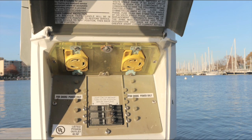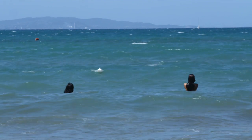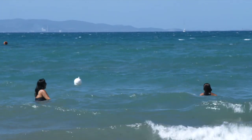Any dock with electrical service could be a source of dangerous electricity, and it's fresh water that allows ESD to happen. ESD isn't as great a risk in salt water, as the stray electrical current takes the path of least resistance around a swimmer.